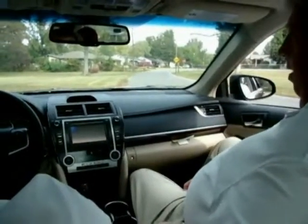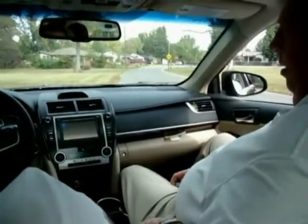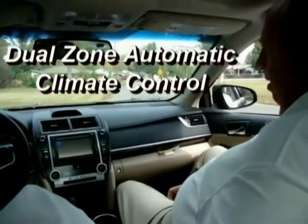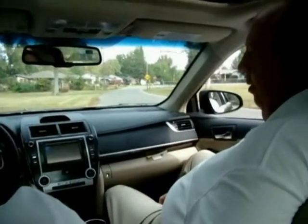It's got dual zone climate control, so I can have my temperature set on something. You know, you're always hotter than I am, so you can have your temperature set a little bit different than mine. That's really nice.